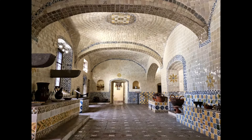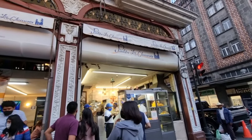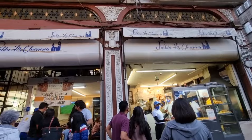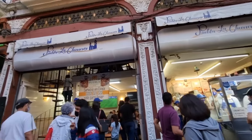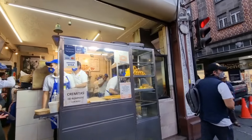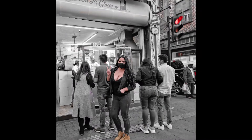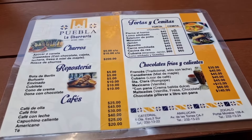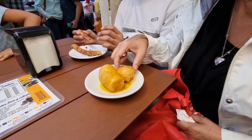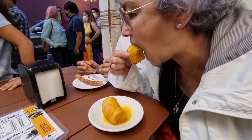Para terminar el día los invitamos a cenar a Churrería Puebla, ubicado sobre Calle 3 Norte y Calle 14 Poniente en el Centro Histórico de Puebla. Sus rangos de precio van de los 5 a los 150 pesos. Prueba los churros con chocolate, cajeta y lechera, y los ricos postres envinados. Acompáñalos con un rico café o chocolate.